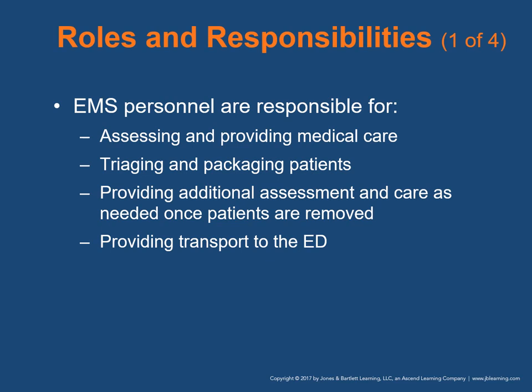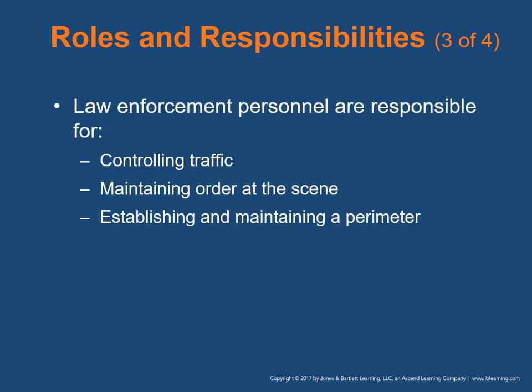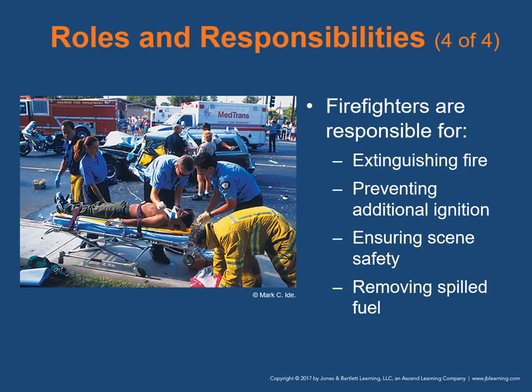EMS personnel are responsible for assessing and providing medical care, triaging patients, providing additional assessment and care as needed once patients are removed, and providing transport to the emergency department. The rescue team is responsible for securing and stabilizing the vehicle, providing safe entrance and access to the patients, and extricating any patients. Law enforcement officers are responsible for controlling traffic, maintaining order at the scene, and establishing and maintaining a perimeter. Firefighters are responsible for extinguishing fire, preventing additional ignition, ensuring the scene is safe, and removing spilled fuel. Roles and responsibilities can vary based on jurisdiction and available agencies. Good communication among team members and clear leadership are essential to safe, efficient, proper provision of emergency care.